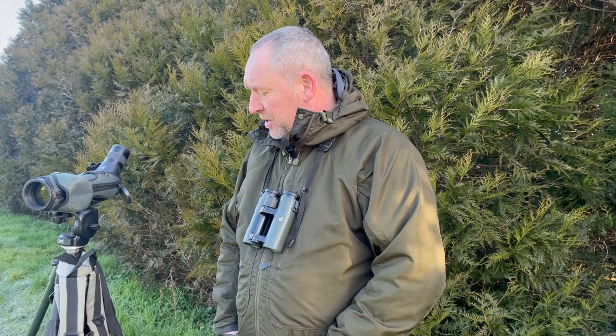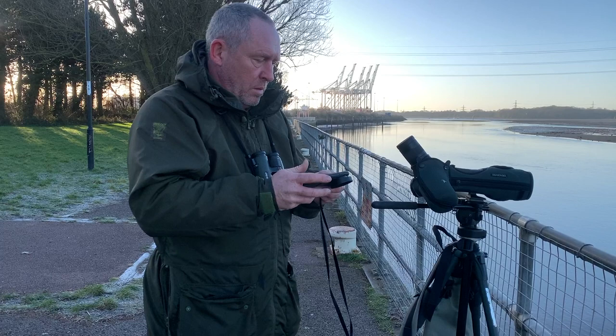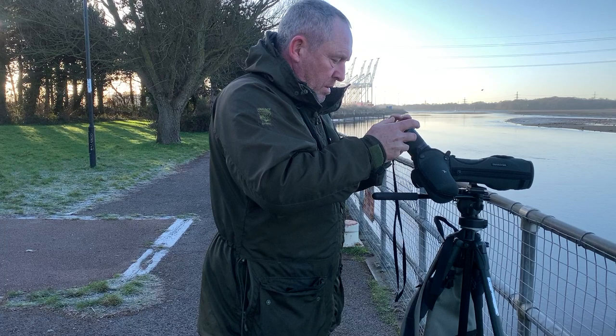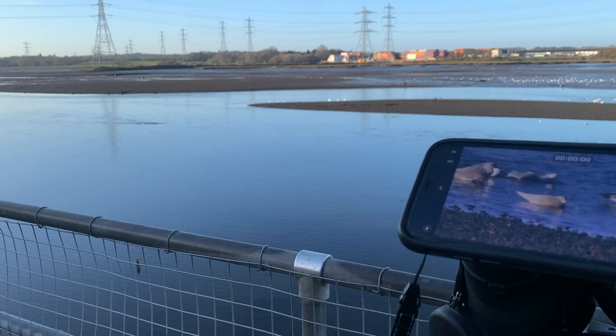My scope is a 25-50mm Swarovski scope mounted on a Manfrotto tripod. It's quite small and light, and it works really well for my birding. A lot of the video you see of birds in this presentation is used in conjunction with my iPhone. I basically use my iPhone in an adapter that simply goes onto the back of my scope, and I'm able to get video footage. It works really well for static and slow-moving birds, but it's not very good for birds in flight.